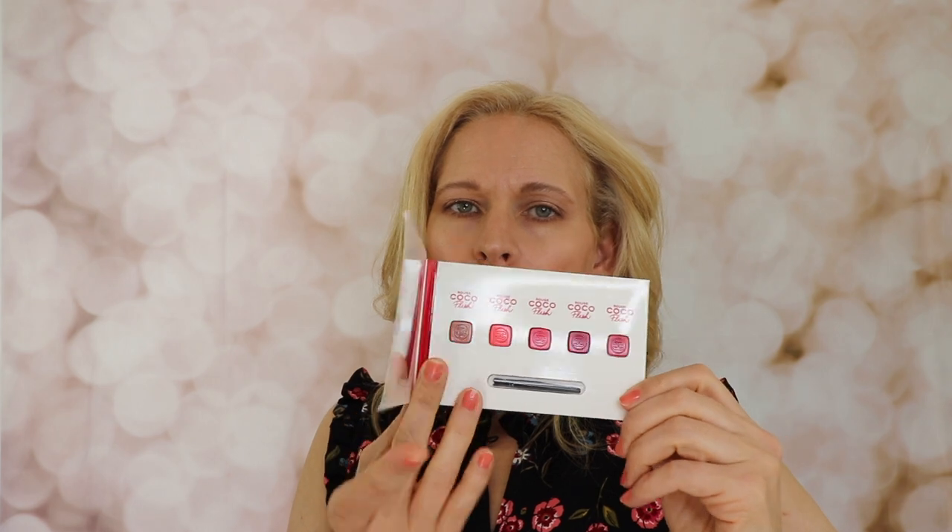Today I'm going to show some different colors of the Rouge Coco Flash sample that I received. If you're interested in this today, please stick around. The sample I received of the Rouge Coco Flash comes in these various colors.